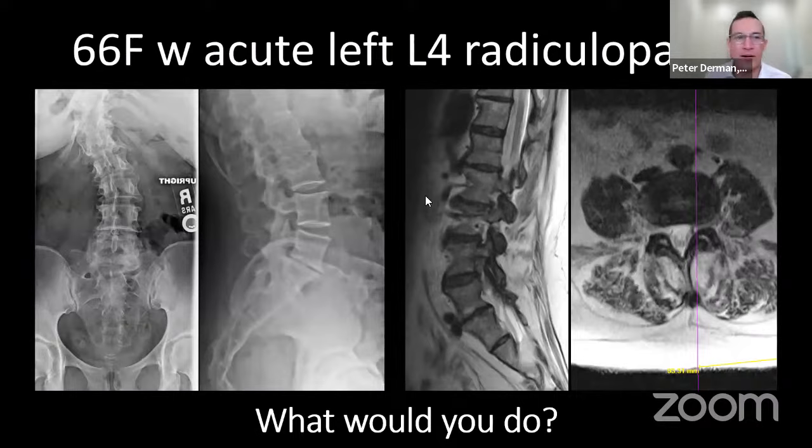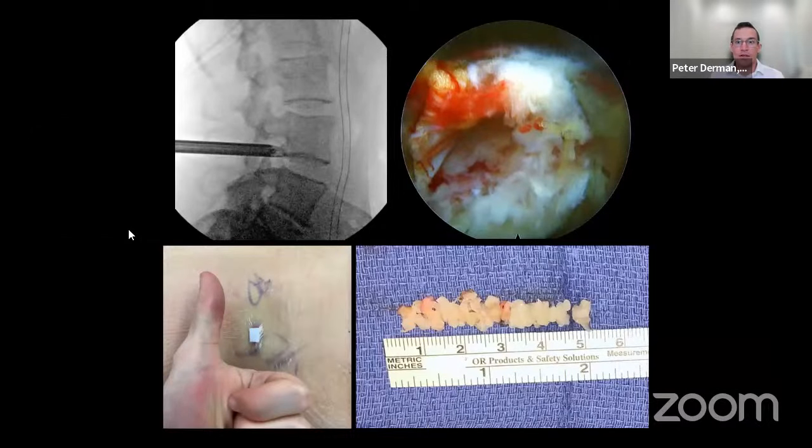Case 2: Another early case — a 66-year-old lady with acute left L4 radiculopathy. She had transitional anatomy and a disc herniation in the foramen at L4-5 causing her symptoms, with an associated scoliosis. She was a highly active CrossFitter who didn't complain of significant back pain — just the radiculopathy. The question was whether I could decompress her without destabilizing her, without a fusion, since even a one-level fusion adjacent to her curvature could predispose her to additional problems.